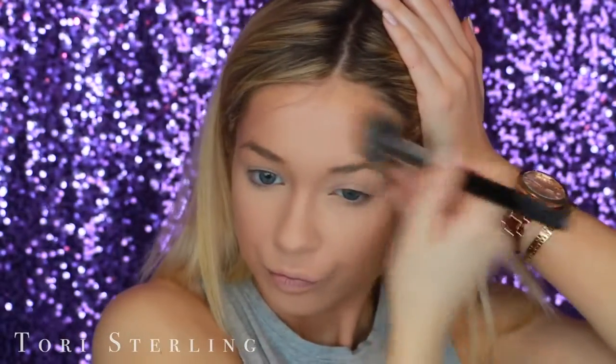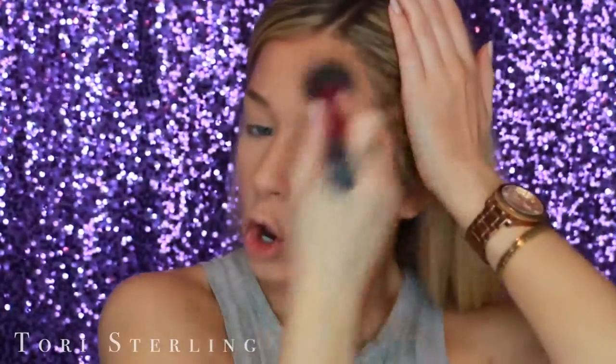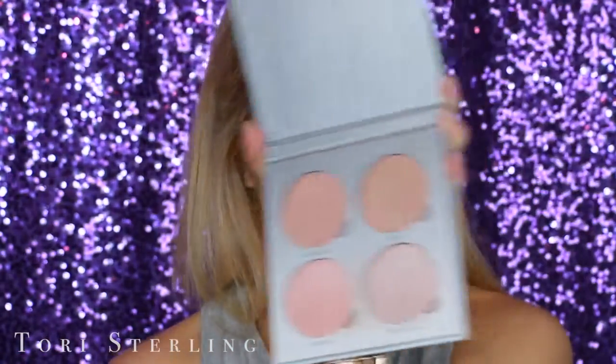Before I continue, I'm going in with a cream bronzer — the Soleil Tan de Chanel cream bronzer. I'm just going to put this where I would normally bronze. I think cream bronzers look a little bit more natural, and sometimes I prefer them over powder bronzers, especially on looks like this. Then I take a big powder brush and buff over my entire face to wipe away any excess bake powder and set everything in place — just blending it all together. Then I go in with highlight: the Anastasia Glow Kit, mixing Starburst and Crushed Pearl, popped right on my cheekbones.